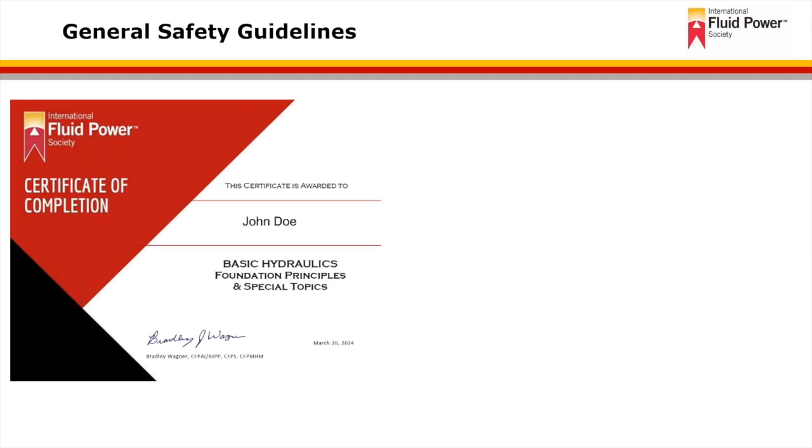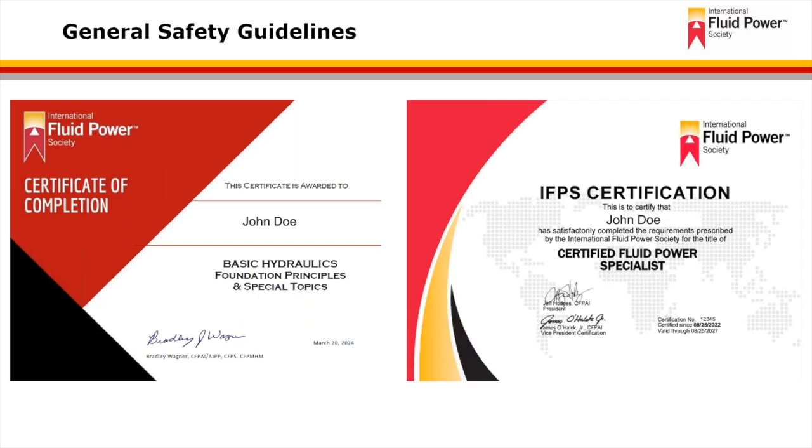Training and certification are highly recommended for all individuals working with pressurized fluid. This could include a basic hydraulics or pneumatics training course, or actual certification such as the hydraulic specialist or mobile hydraulic mechanic certifications. Many employers also offer on-the-job training. It's important to be trained and aware of all the potentials that exist and to understand the equipment you're working on or designing. You can check out the IFPS website for all available certifications at www.ifps.org/certifications-offered.